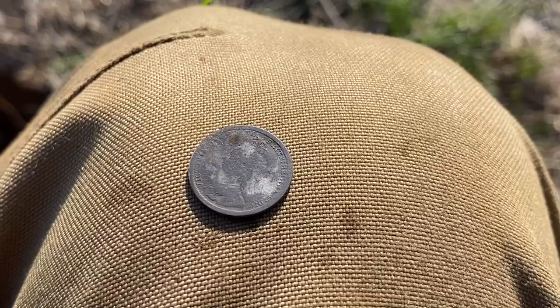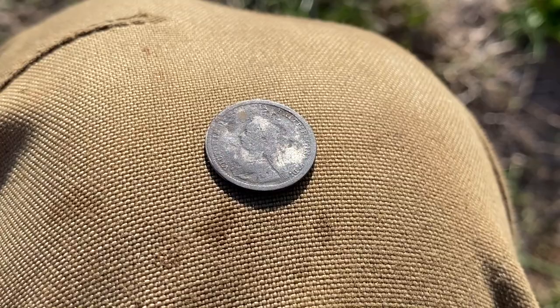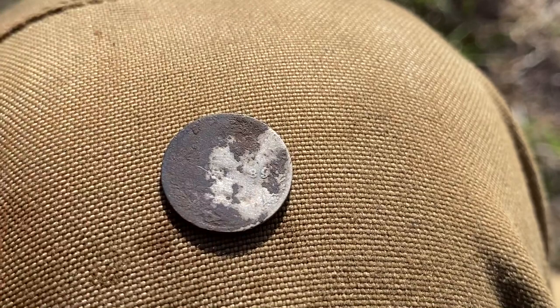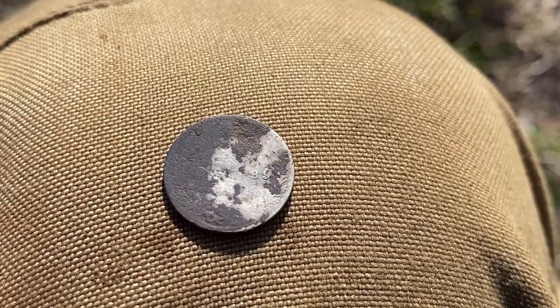I'll tell you what, we are lucky! That is a Jubilee head — we can just sort of see. And I can tell you that it is, because somewhere on here — there it is, right there — 89. So yep, that's a Jubilee head Vicky Thrippence. How cool is that?